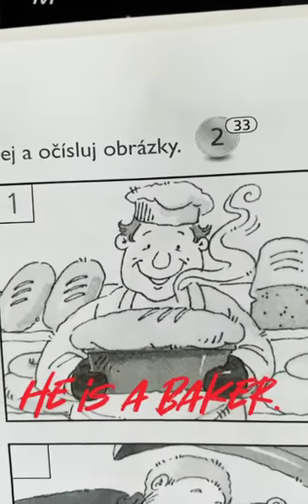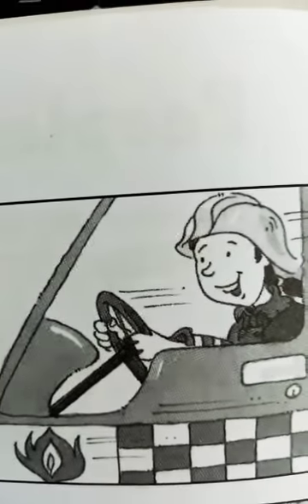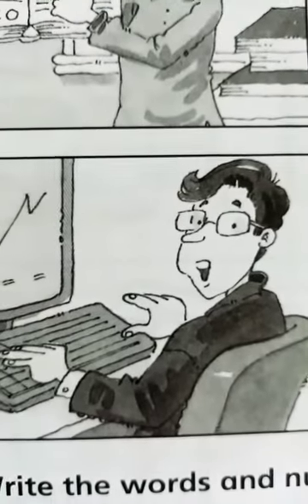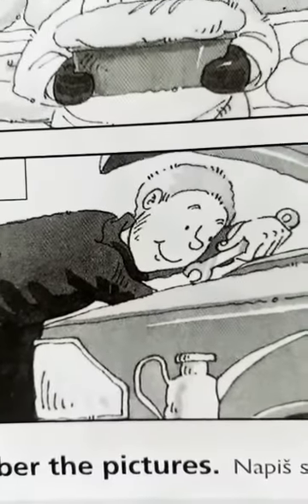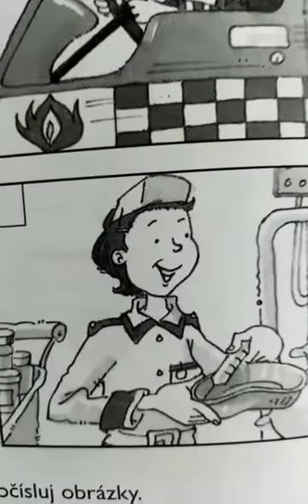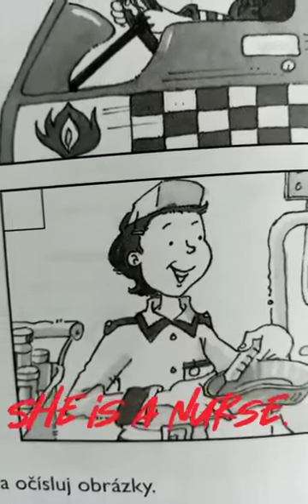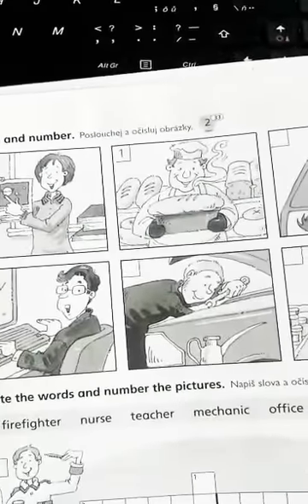He is a baker, perfect. Who is he? He is a firefighter, well done. Who is he? He is an office worker. Who is he? He is a mechanic, perfect. And who is she? She is a nurse, perfect. And now let's listen and number the pictures. Are you ready? So let's start.